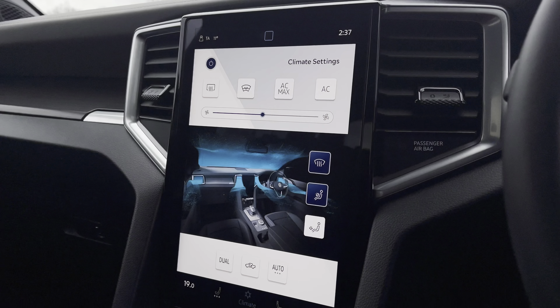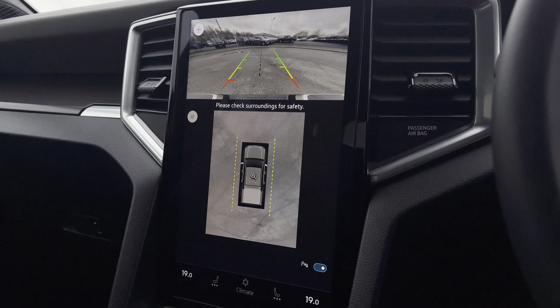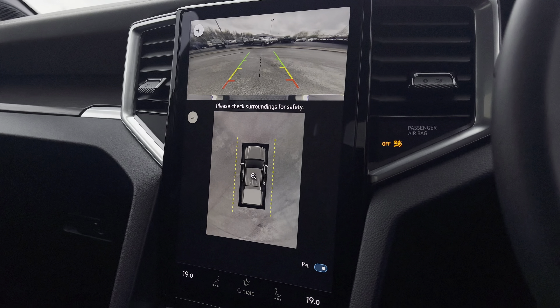You can also control your climate via the screen. You are also able to view your front and rear parking sensors along with your rear view reversing camera and your 360-degree view cameras.